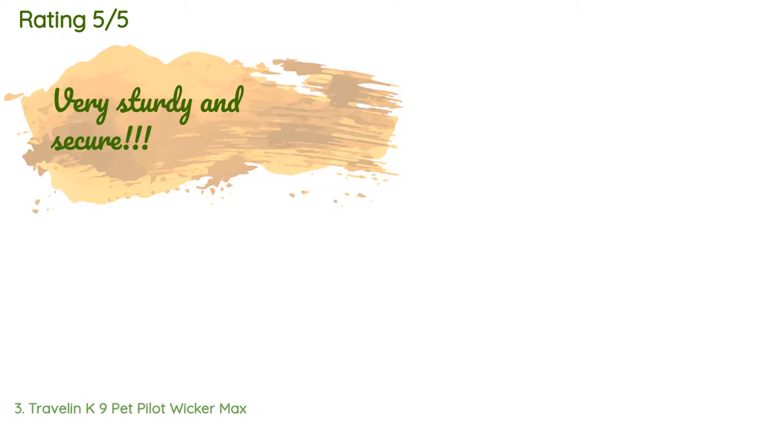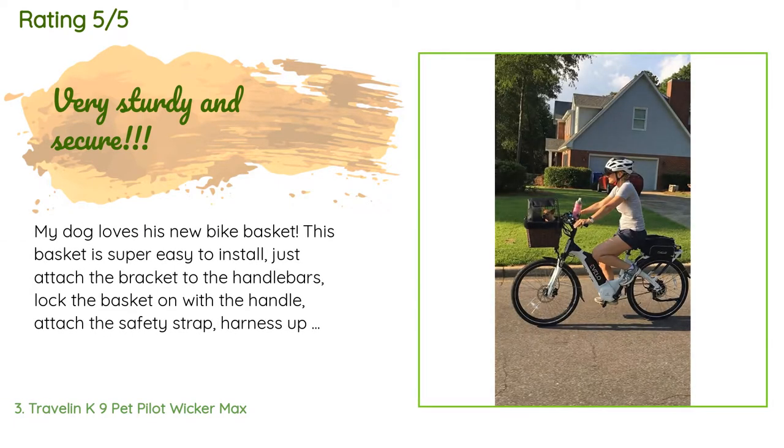This product has an average of 4.3 stars from more than 78 customer reviews. A customer said: my dog loves his new bike basket. This basket is super easy to install — just attach the bracket to the handlebars, lock the basket on with the handle, attach the safety strap, harness up your dog, and off you go.